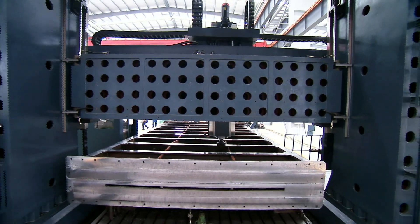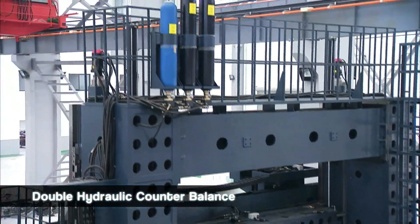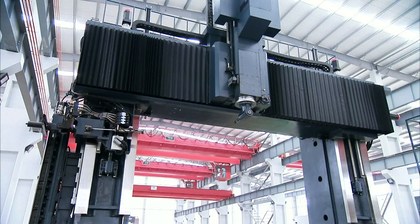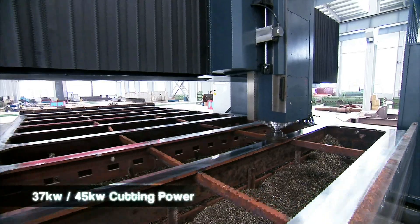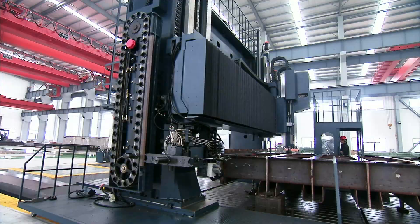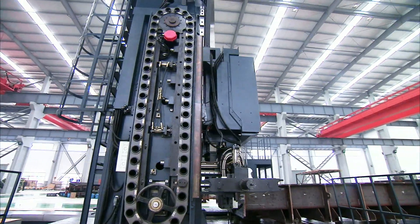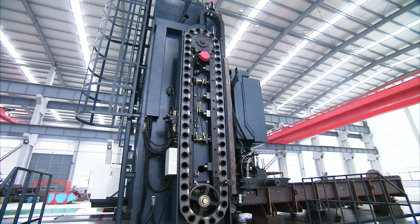Additionally, the STMC 16,000 features double hydraulic counterbalances to provide very high stability. The 3,000 RPM belt drive high-low-gear spindle on this model delivers 37 kilowatts or 45 kilowatts of cutting power to the BT-50 head for the toughest cutting cycles. On the STMC series, the ATC is column mounted to save on tool change time.